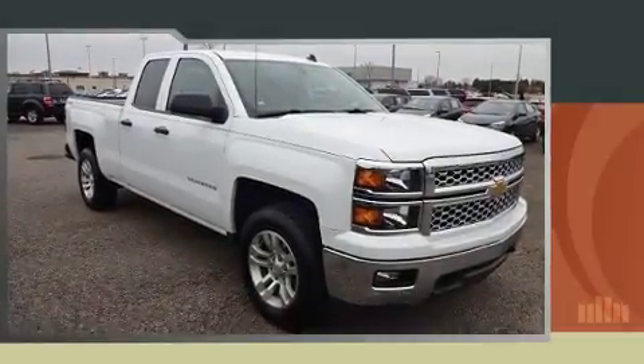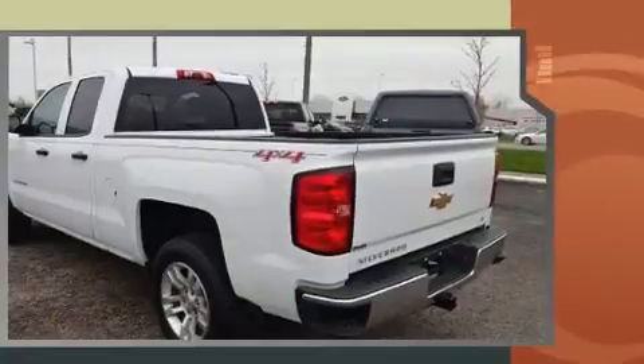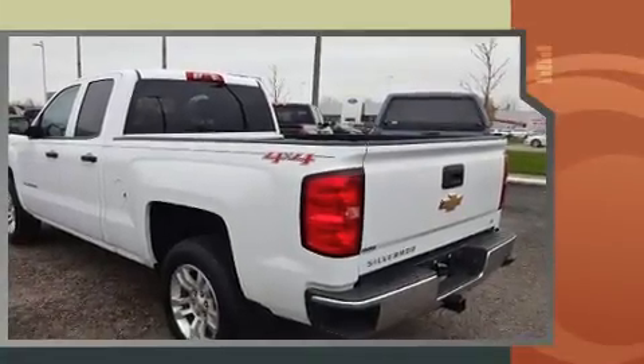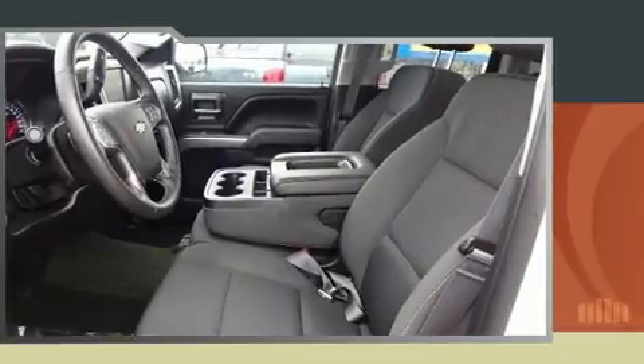Experience driving perfection in the 2014 Chevrolet Silverado 1500. With just over 20,000 miles on the odometer, this truck stands out from the crowd, boasting a diverse range of features and remarkable value. It features four-wheel drive capabilities, a durable automatic transmission, and a powerful eight-cylinder engine.